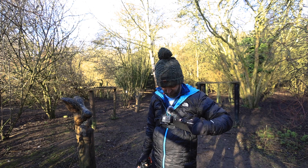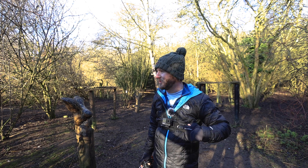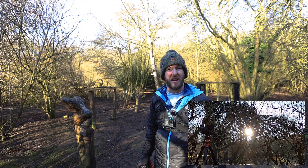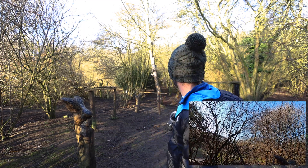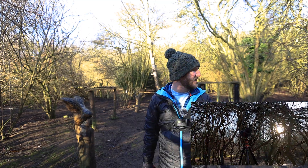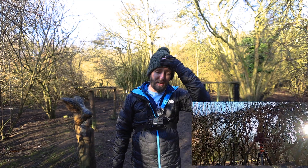I've put the GoPro on, so I'm going to try and do a bit of point-of-view footage so you can actually see what I'm doing with the camera. In terms of subjects, the squirrels all seem to have ran off, which is a shame because I was hoping to get some nice pictures of squirrels. But I can't take a picture of something that isn't there.